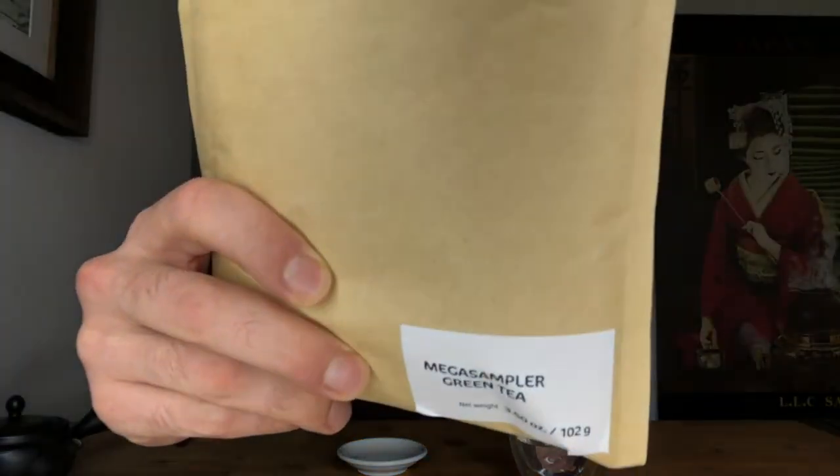Hello everyone, welcome to the Daily Save. My name is Oliver. My mission is to bring you closer to organic Japanese green tea, and today we're going to dive into the next session of our mega sampler collection — 28 teas.